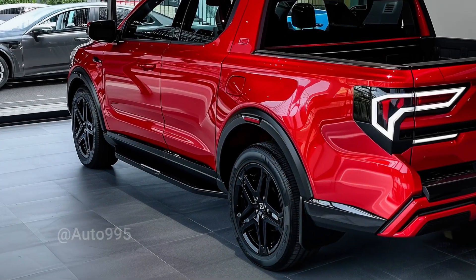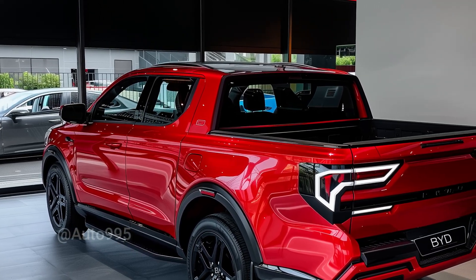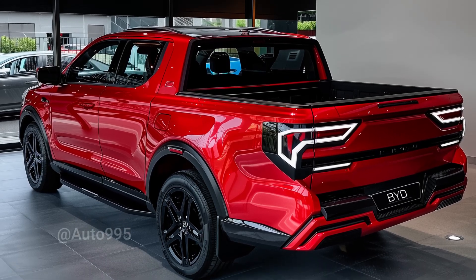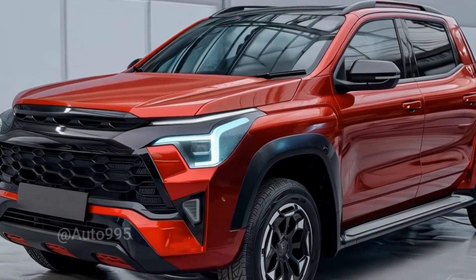In terms of performance, although still in concept stage, the 2026 BYD Shark is rumored to come equipped with high-powered dual electric motors and an all-wheel-drive (AWD) system. The estimated output exceeds 500 horsepower, delivering instant torque — a major advantage of electric vehicles.